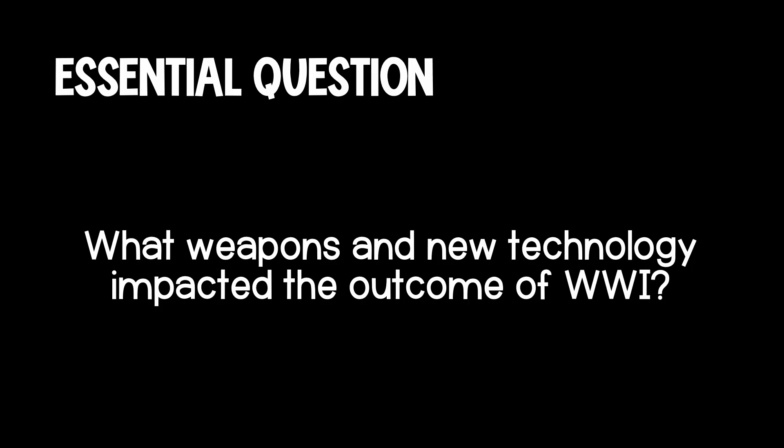Take a moment to reflect on today's essential question: What weapons and new technology impacted the outcome of World War I? Some additional questions to focus your answer: How did warfare change by land, air, and sea? And what new weaponry caused or reacted to these changes?